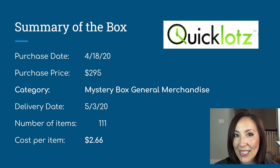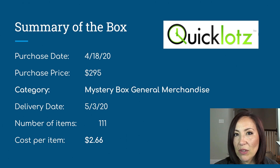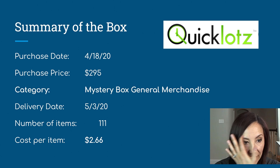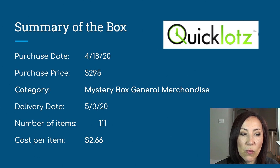I bought it on April 18th, 2020. My total price was $295, and what's great about Quick Lots is that they offer free shipping within the United States, so there were no other fees. It was a mystery box of general merchandise — they have different mystery boxes with electronics, apparel, and I chose one with just general merchandise.